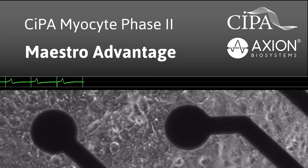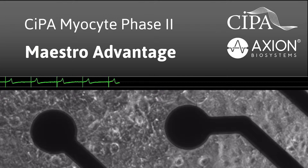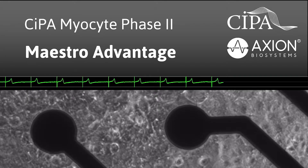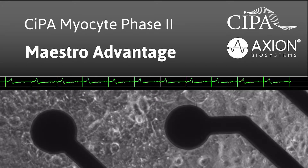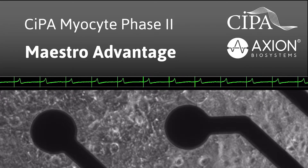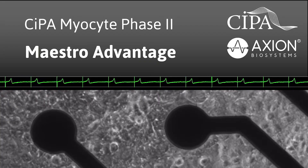Why did Maestro MEA users achieve the best data in the CIPA Phase 2 study? Excellent results aren't by chance — they come from thoughtful design. Axion carefully designed every element of the Maestro MEA platform to be the complete solution for MEA cardiomyocyte assays.